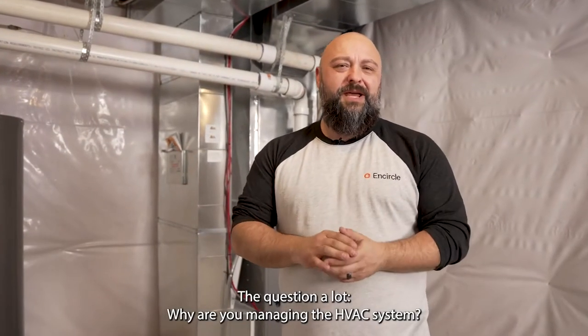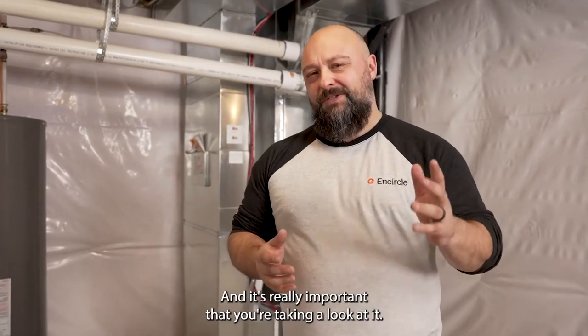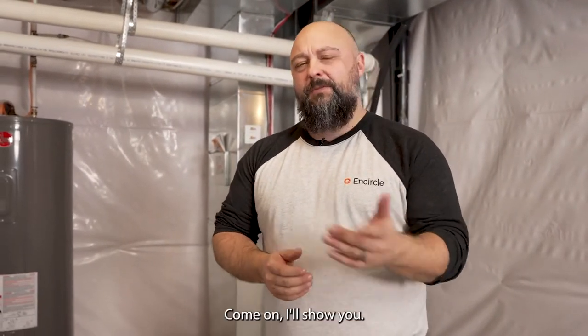We get the question a lot: why are you managing the HVAC system? It's really important that you're taking a look at it. Come on, I'll show you.